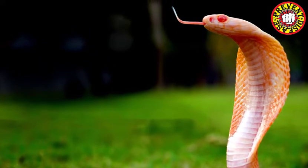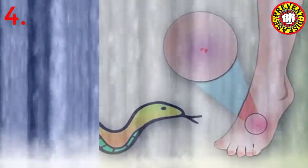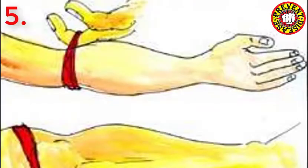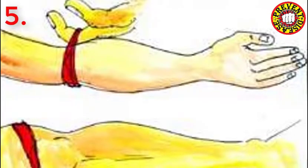The bitten area should be washed with clean water.